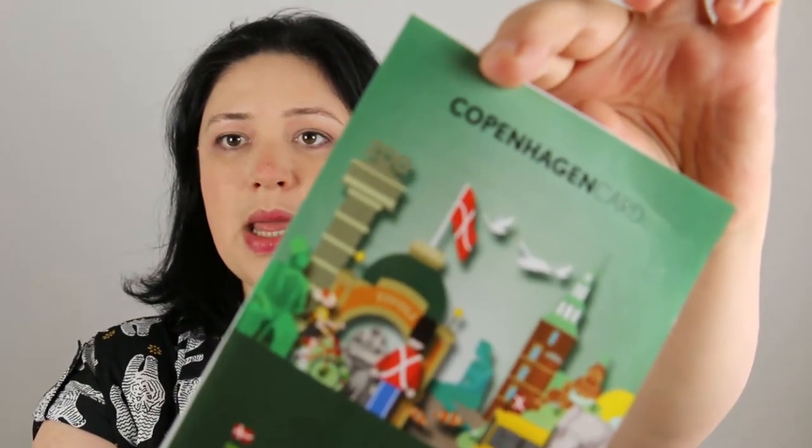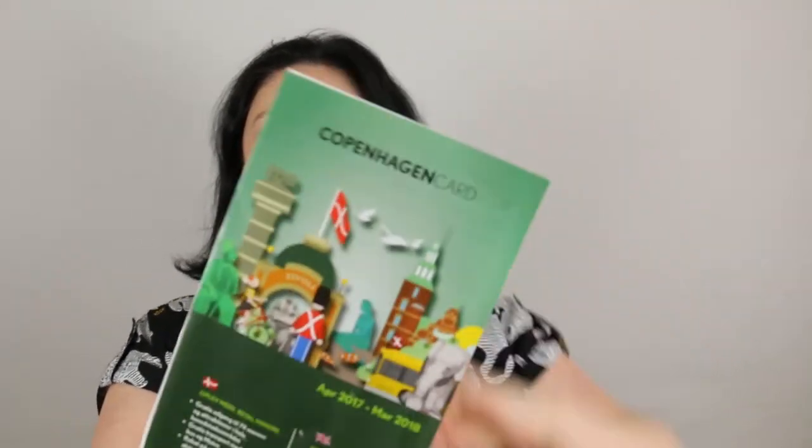We also have the Copenhagen Card, which is very famous because it allows you to travel and also get free entry to different attractions. I will put a link below so you know which attractions are included and what discounts you can find.